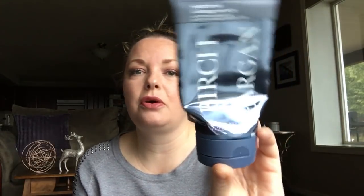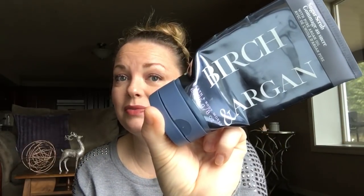One item from this line that I went through this month was the sugar scrub in the Birch and Argan. You guys know it made my favorites back in November. I really enjoy this — I have everything from this line except the body oil. I have the lotions, scrubs, body creams, shower gels, rollerball, and hand lotion. I really like this line — it's good for guys and girls, a nice unisex scent, and I think their packaging depicts that too.